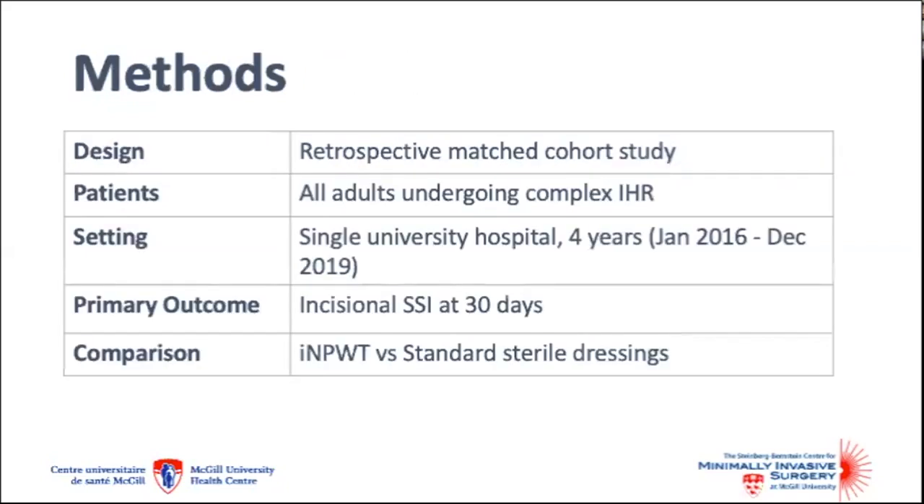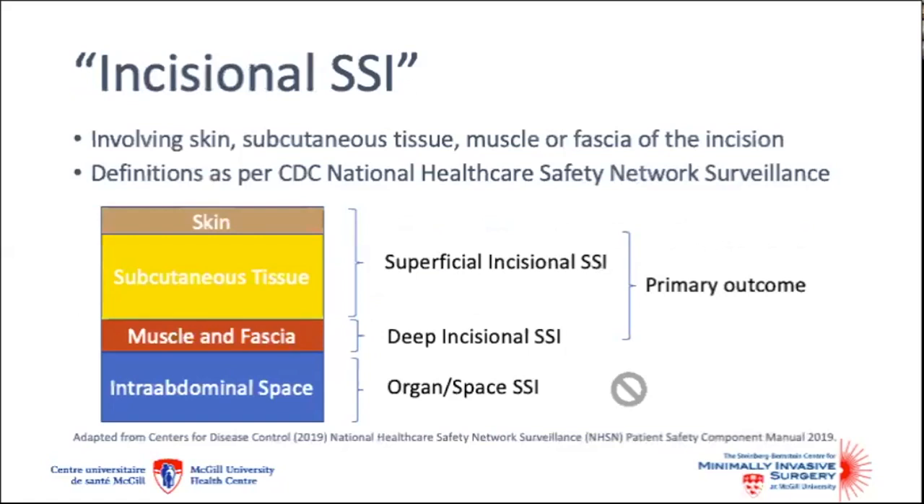We performed a retrospective matched cohort study of all patients undergoing complex incisional hernia repair at a single university hospital over a four-year period. Our primary outcome was incisional surgical site infection at 30 days, comparing incisional negative pressure wound therapy to standard sterile dressings. We defined incisional surgical site infections as those involving the skin, subcutaneous tissue, muscle, or fascia of the incision, adapted from the CDC reporting guidelines. Intra-abdominal or organ space infections were not included in our primary outcome.